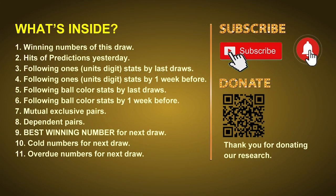Good afternoon, my friends. Welcome to UK 49's Tea Time Club, where we share statistics and probability of UK 49's tea time winning numbers and give you some inspiration for numbers of the next draw. Please like, share and subscribe our channel. In this video, we will tell you the draw result today, review hits of predictions from yesterday, then do some math to find the best ball color and best winning numbers for next draw, along with tips on mutual exclusive pairs, dependent pairs, cold numbers and overdue numbers.